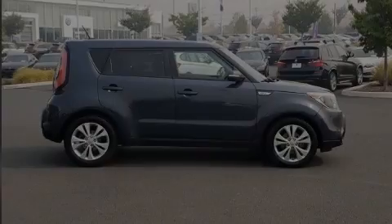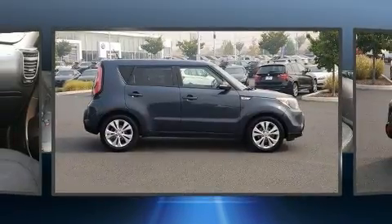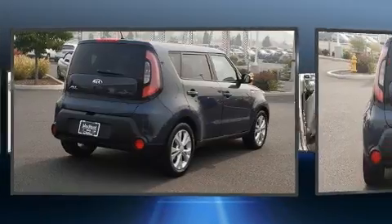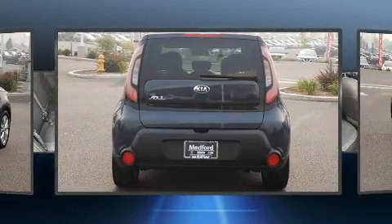Familiarize yourself with the 2014 Kia Soul. Under the hood, you'll find a four-cylinder engine with more than a hundred and fifty horsepower, providing a smooth and predictable driving experience. Kia infused the interior with top-shelf amenities such as